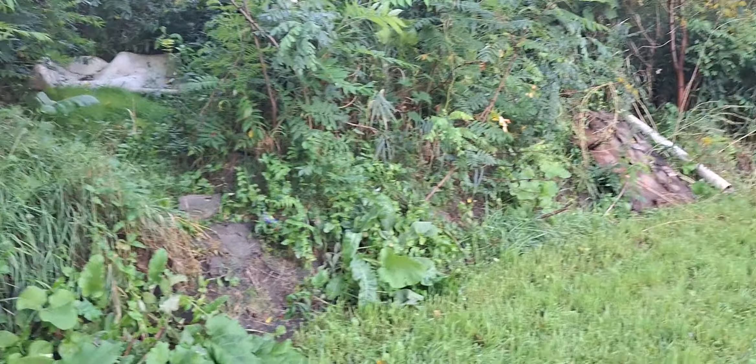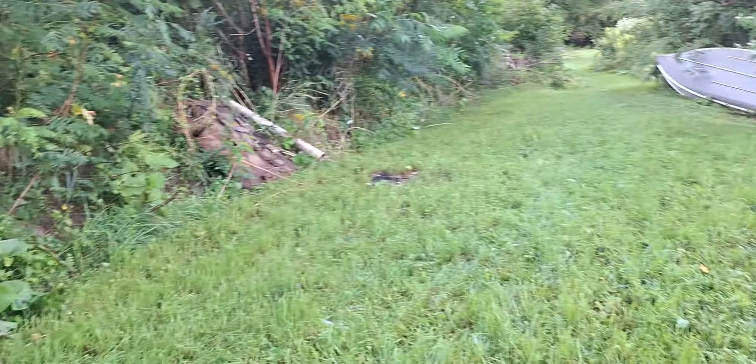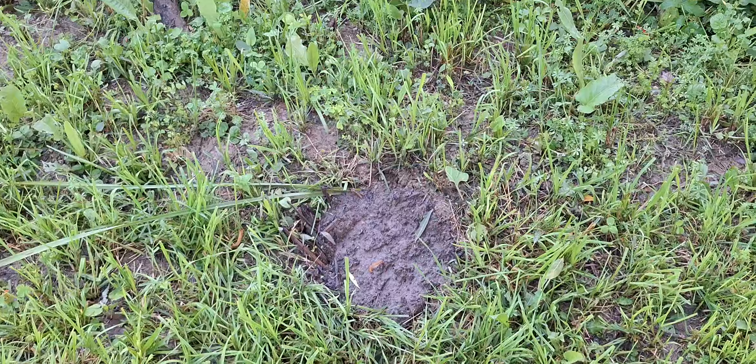Some more holes I filled in. That area keeps washing out so I keep filling it in. Got a hole there I filled in, another one there, a few here and there. There were rocks I had to get out too — kept tripping over them so I got rid of those and filled them in.